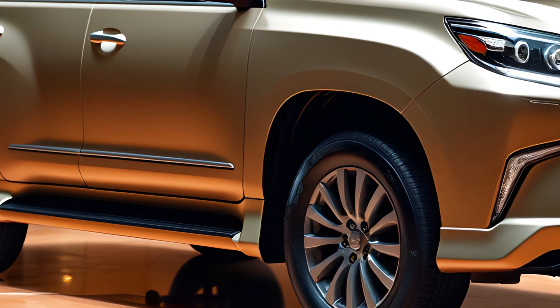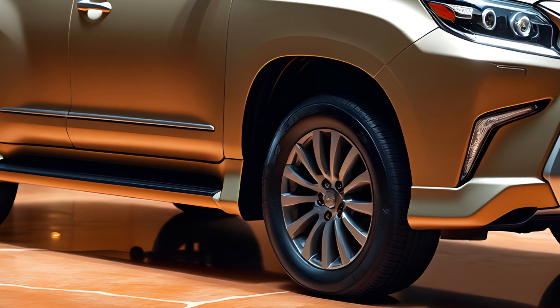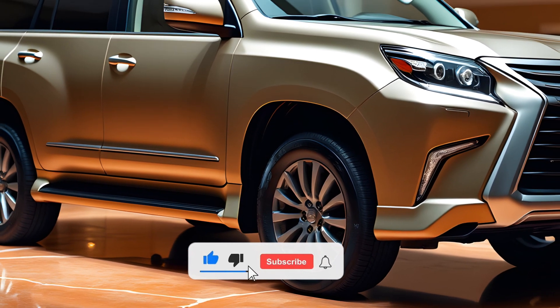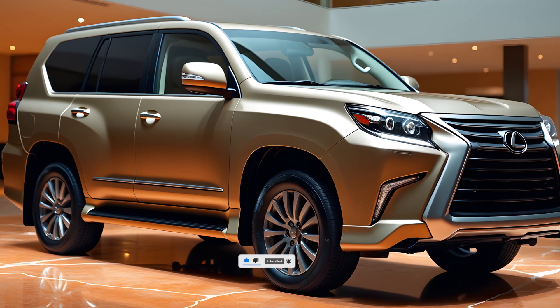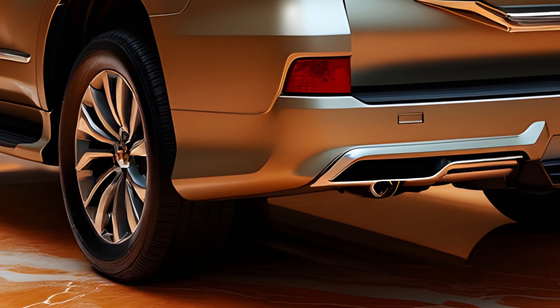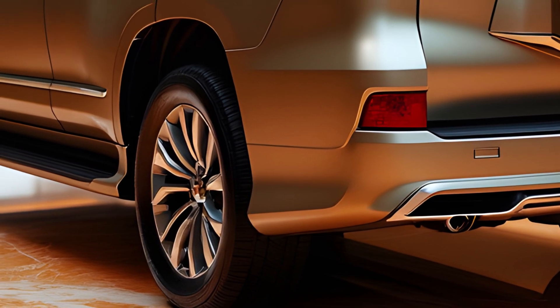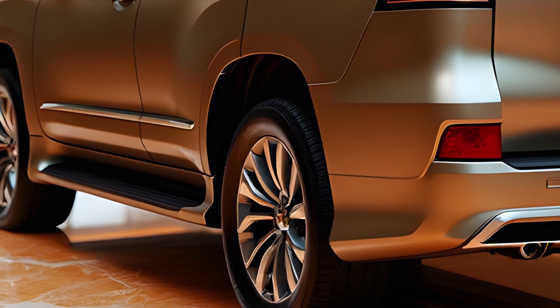The SUV is equipped with a comprehensive suite of safety features, including lane departure warning, blind spot monitoring, and pedestrian detection. Fuel efficiency has seen improvements in the 2025 GX, largely thanks to the hybrid powertrain. It offers an estimated 15 miles per gallon in the city and 21 miles per gallon on the highway — figures that are solid for an SUV of its size and capability.